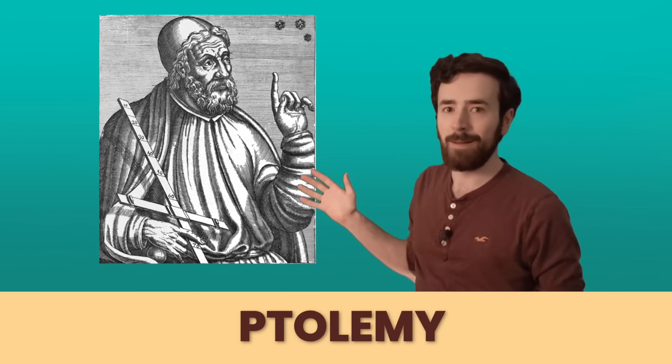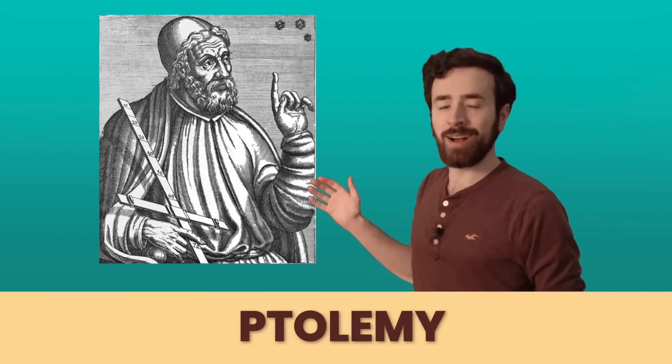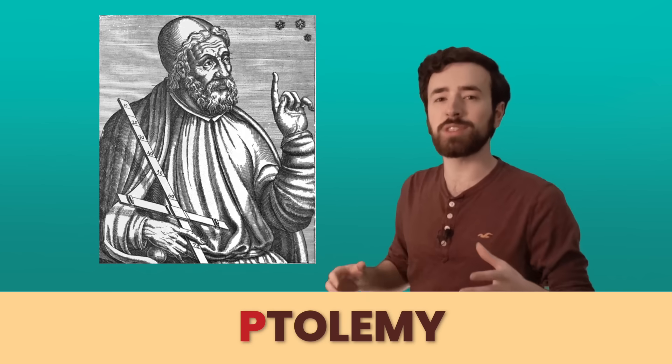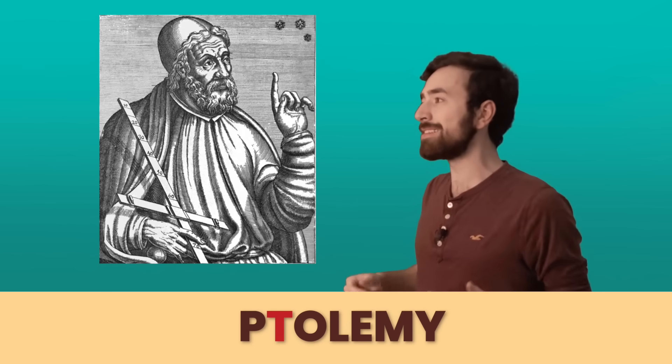Let me tell you about a guy who was really famous in the world of maps. He lived a long time ago and his name was Ptolemy. His name starts with a P but it's silent, so it sounds like it starts with a T — Ptolemy. He was one of the most famous geographers to have ever lived, and we're going to talk about how his ideas still help us today.